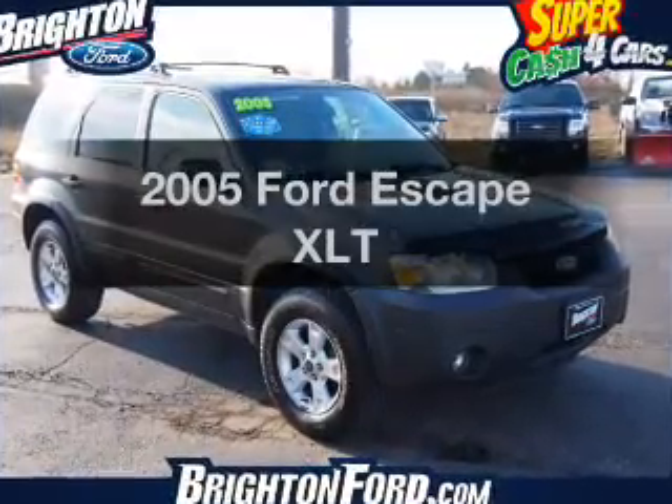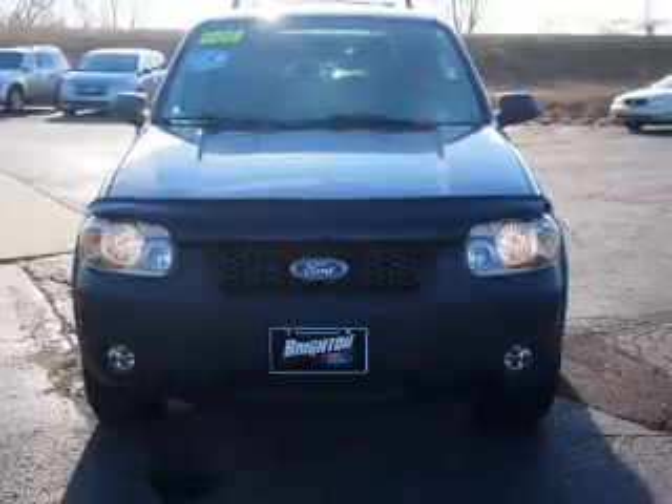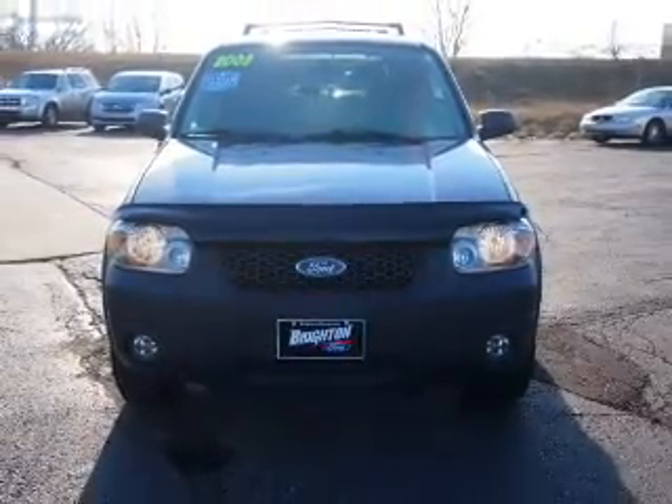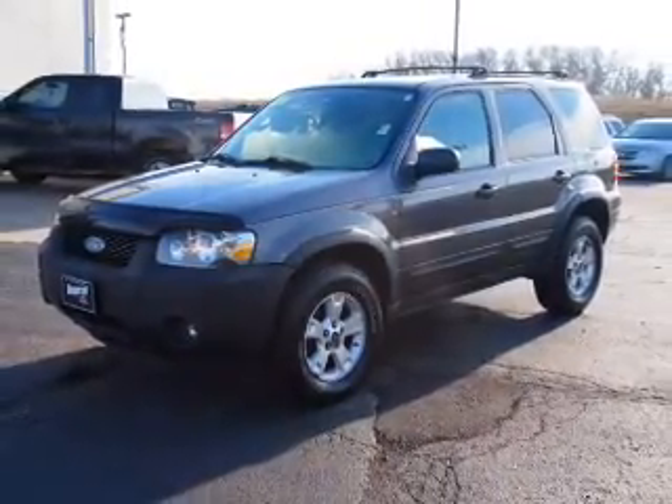Presenting the 2005 Ford Escape — this is the set of wheels you've been looking for. The powertrain includes four-wheel drive with a solid six-cylinder engine connected to a smooth-shifting automatic transmission. Stand out from the crowd with premium wheels.